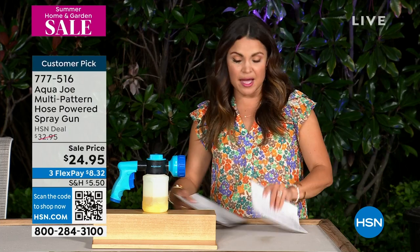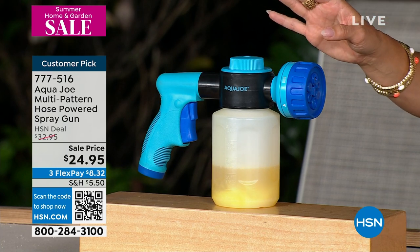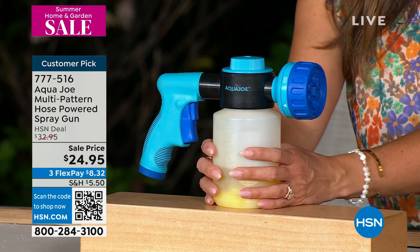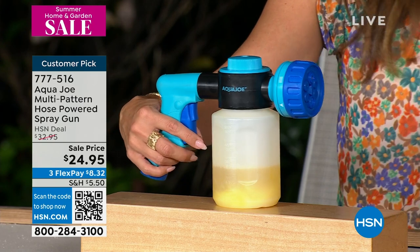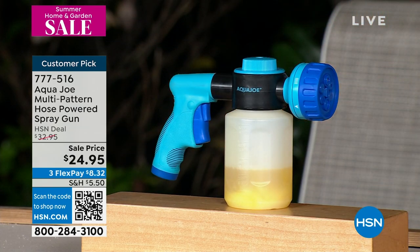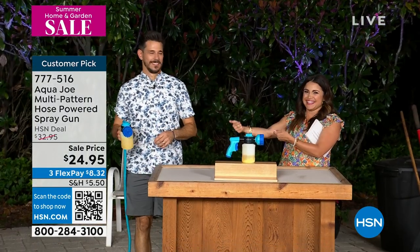We're going to move on now and talk about this product from Aqua Joe. It's a customer pick already — even when it was at full price. It's a two-in-one hose-powered sprayer and soap container. You've got a detergent container on the bottom, you hook this up to your hose, and now you've got seven different spray patterns — whether you are cleaning the car, hosing down the outdoors, watering your plants. No more putting my thumb over the end of the hose trying to get that perfect spray — you only get about 50 PSI doing that.